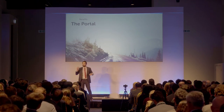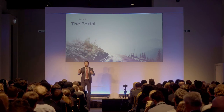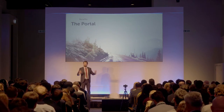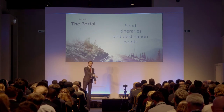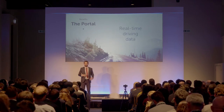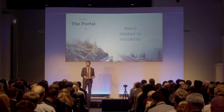Now alongside this, and what's most interesting to our customers who are fleet managers, is the fleet management web portal. Using this portal, fleet managers can send itineraries and destination points directly to the Atlas One. They can receive real-time driving data and alerts based on incidents.